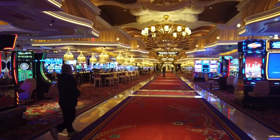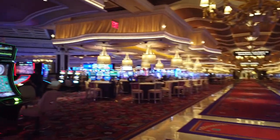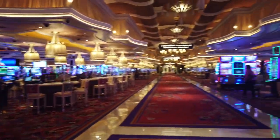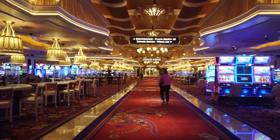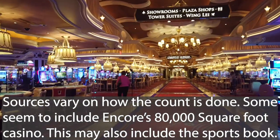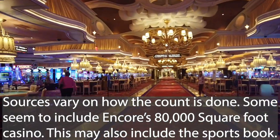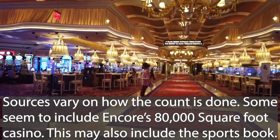Fun fact: there's actually 189,000 square feet of gaming space in the Wynn Hotel alone, but 110,000 of it is considered casino space. I'm not quite sure how the rest breaks out — I assume it's dedicated to table games and/or the poker room, but we'll talk about that another time.